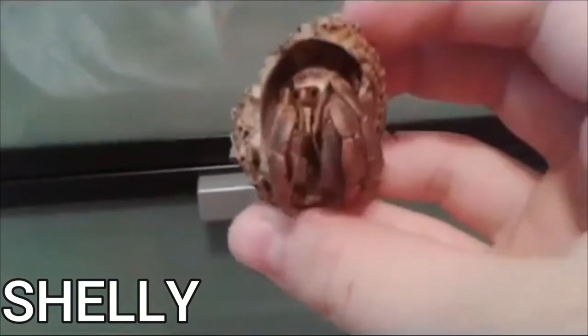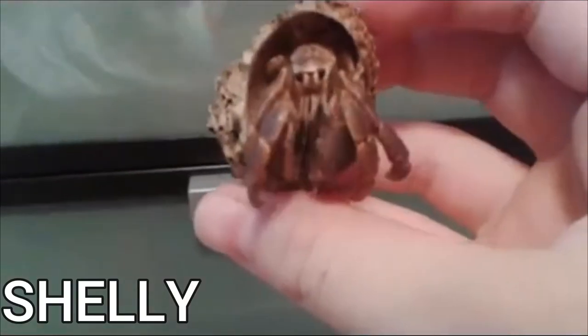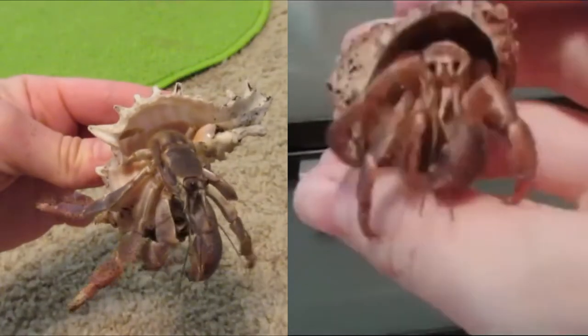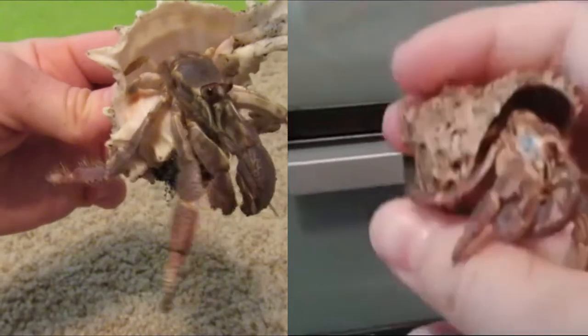So this hermit crab is Shelly when I first got her, and when I show you how big she is today you can definitely see how much she's grown. Here she is today — quite a bit bigger as you can see.